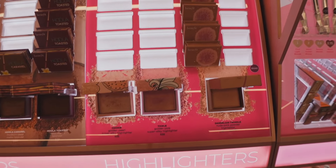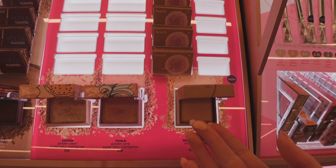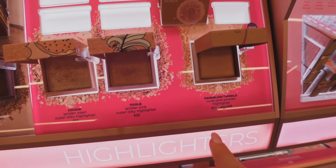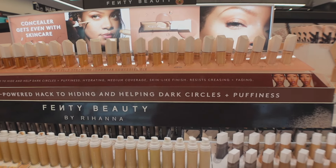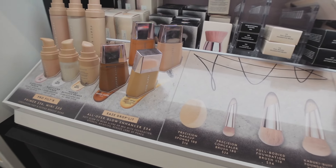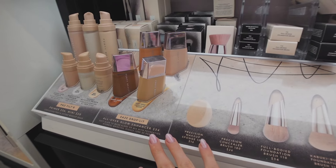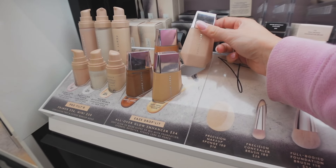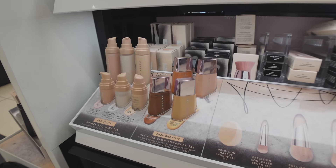We're in the Benefit section now. I recently tried the Dandelion Twinkle — it's a very subtle powder highlighter with a really pretty sheen. I also just tried the new Fenty Beauty concealer and could not stand it — it wasn't anything too special for me. I also didn't even know they had glow drops, which apparently reduce the appearance of pores. I'm debating on a shade because one looks very yellow on me and the other might be too light.